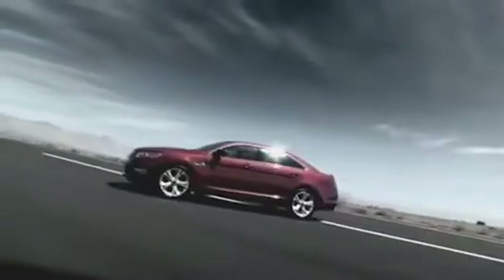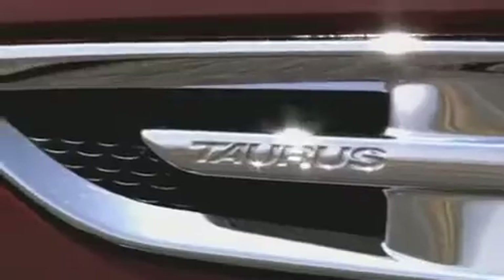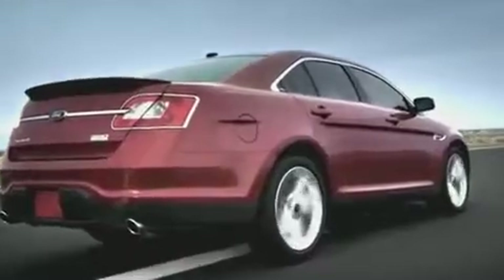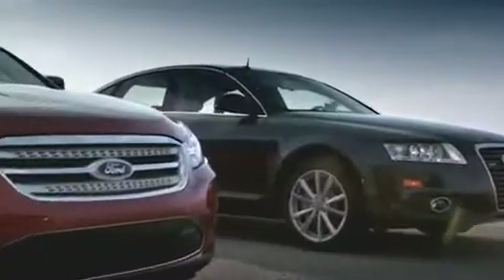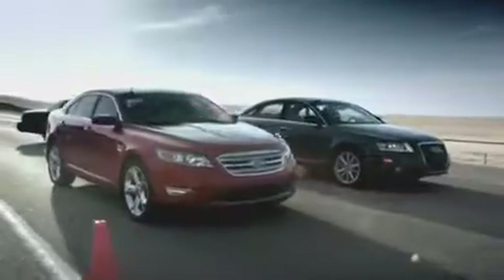The 2010 Taurus SHO — the only vehicle in its class to feature the EcoBoost engine, a 3.5-liter V6 that uses twin-turbo charging and direct injection technology to produce the power and torque of a V8. To demonstrate the stunning performance capabilities of this engine, we're going to compare it side-by-side with an Audi A6 V8 in a series of 0-60 and quarter-mile runs.